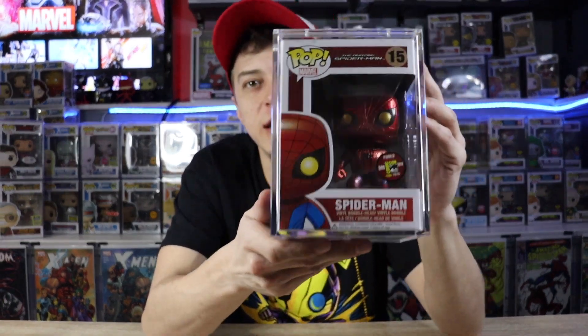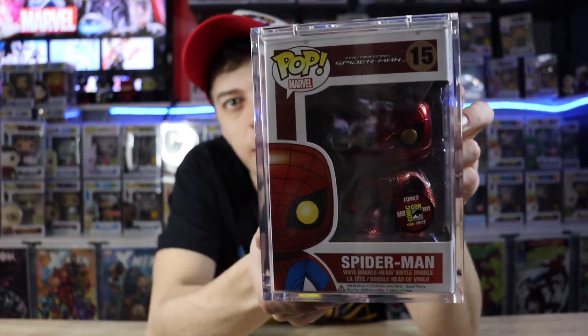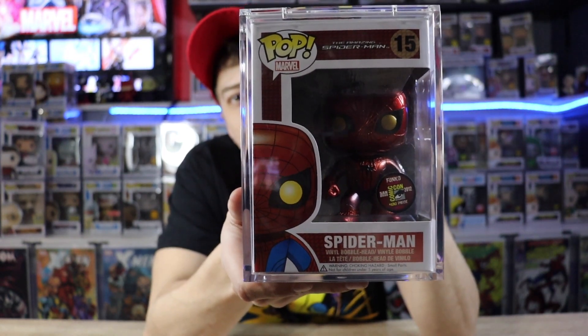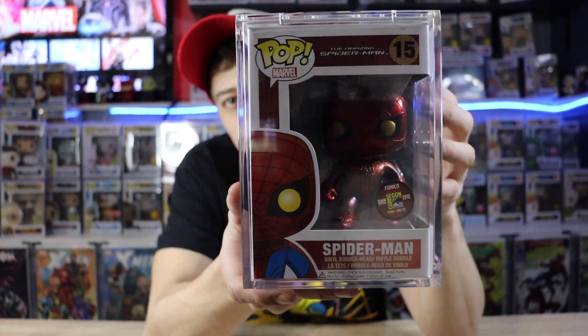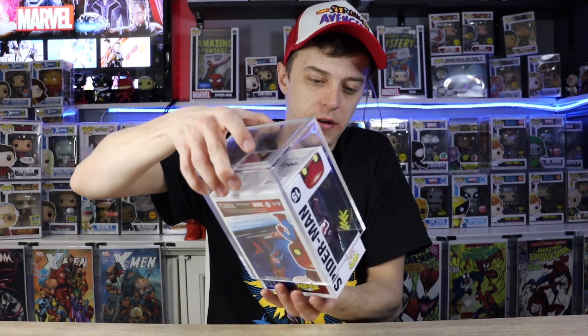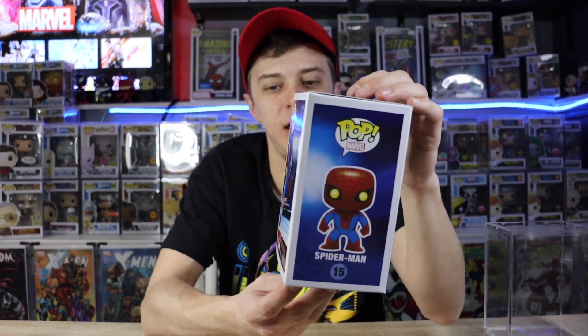So if you haven't guessed the pop already guys, you are not going to believe this, but this is the Spider-Man number 15. This is from San Diego Comic-Con 2012, limited to 480 pieces. And this is the Andrew Garfield Golden Eyes Spider-Man, from The Amazing Spider-Man. I'm going to very, very gingerly take this out of here so you can see it a little bit better. This box too, guys, is absolutely mint.